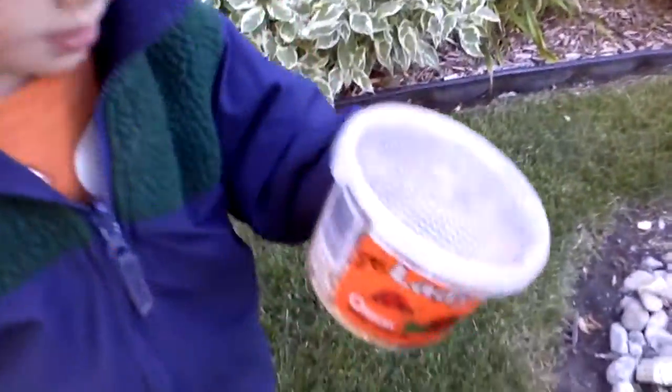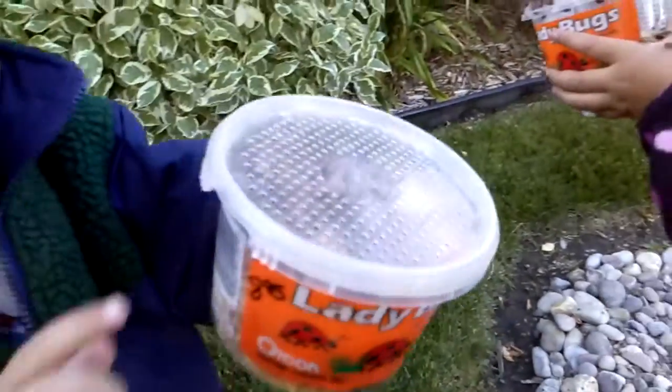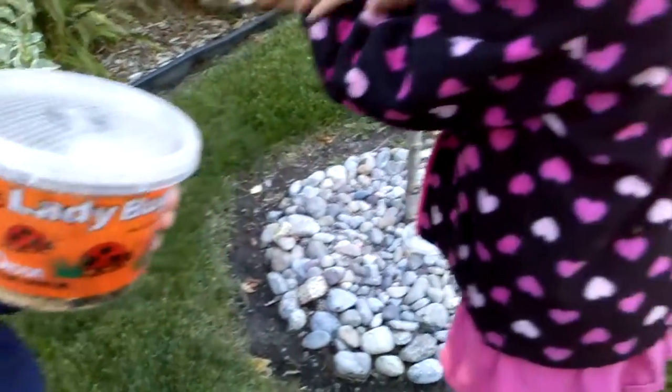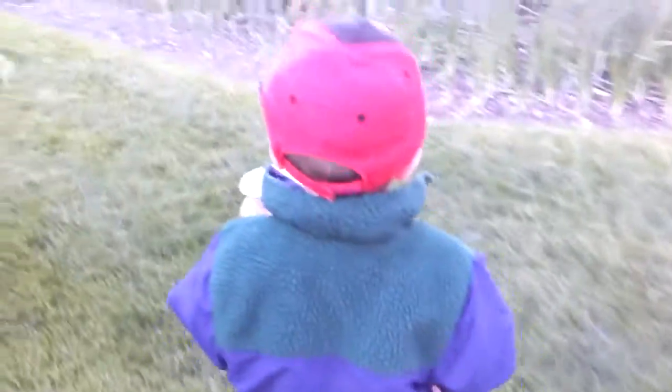Let's see yours, bud. What you got there? A ladybug! Awesome. I don't want a bug. Okay, well let's go set them free. Let's go over here. Let's follow you — take me over to a spot and we can set them free.